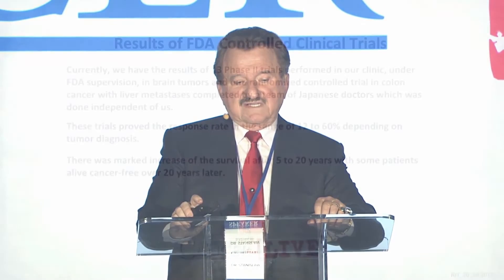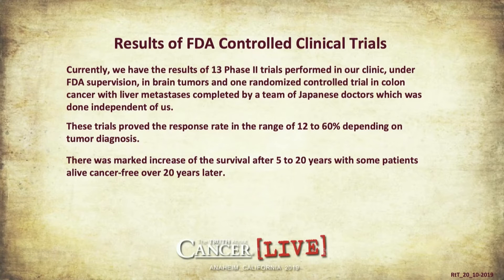Initially we run blood tests every three months to check for any genes showing up. If some are detected, treatment resumes. If we don't see any recurrence after five years, we can declare the patient cured. We have the results of 13 phase two clinical trials performed in our clinic under FDA supervision in brain tumors, and one randomized controlled trial in colon cancer with liver metastasis done independently by a team of Japanese doctors. These trials — done with antineoplastons alone, without other medications — proved response rates in the range of 12 to 60% depending on tumor diagnosis.